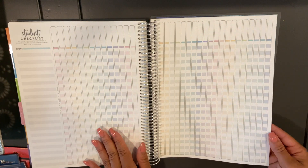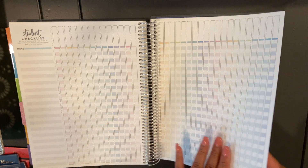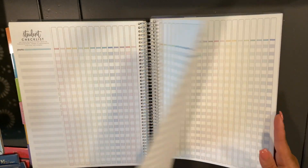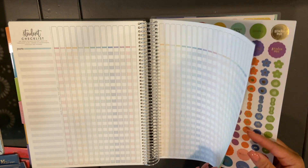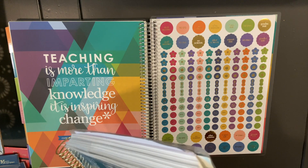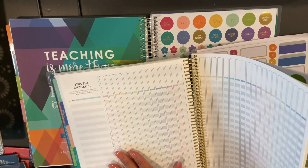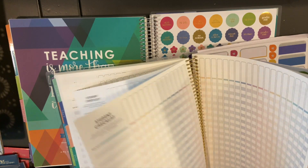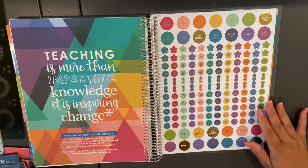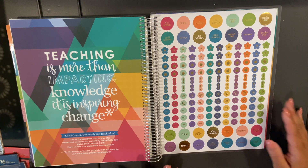I like to count the checklist as one whole unit since you really can't use one side without the other. So you get six pages of checklist here, compared to five in the regular planner sold online — so you actually get one more checklist page in this version. It ends with a great quote: 'Teaching is more than imparting knowledge. It's inspiring change.' Very relevant.